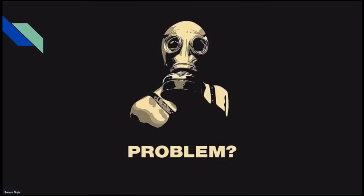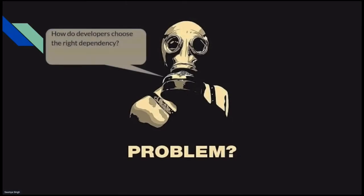Let's talk about the problems developers face daily. The first one is how do developers choose the right dependency? If you follow NPM, PyPI, or Maven, you know that on a daily basis thousands of new packages are released. How does a developer know which are useful, which to use, and which to avoid? This is a dilemma they face constantly.